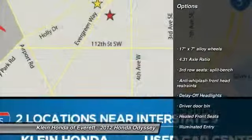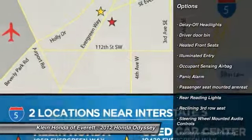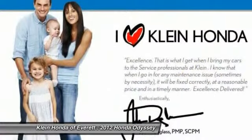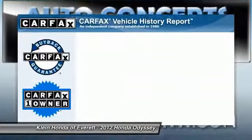Traction control, power passenger seat, power lift gate, stability control, anti-lock braking system, dual airbags, driver airbag, power steering, home link, garage door opener, air conditioning front.